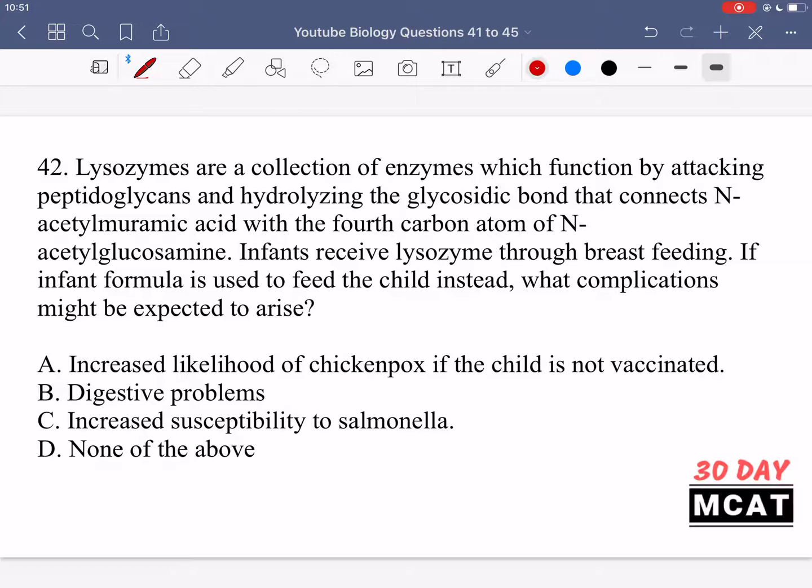In question 42, lysozymes are a collection of enzymes that function by attacking peptidoglycans and hydrolyzing the glycosidic bond connecting N-acetylmuramic acid with the fourth carbon of N-acetylglucosamine. Infants receive lysozyme through breastfeeding, but if infant formula is used instead, what complications might be expected?